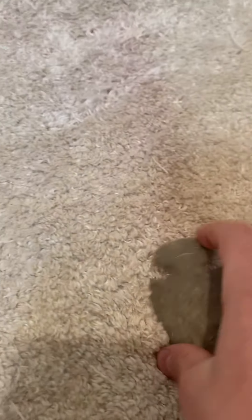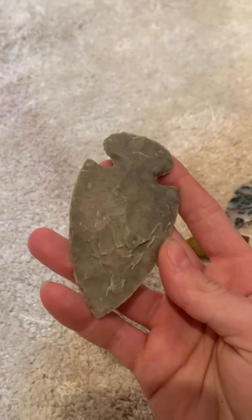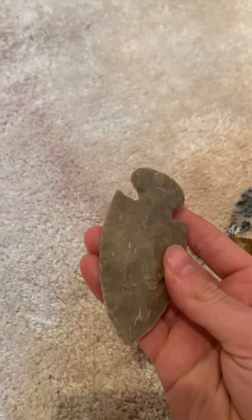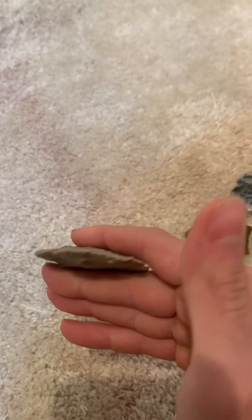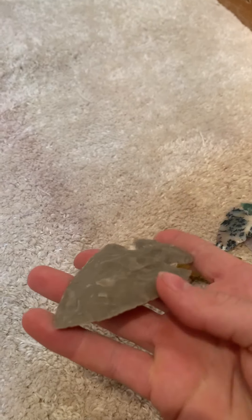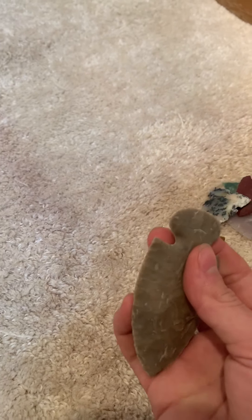I just made this — it's a percussion-knapped piece, my best attempt probably. It has a dovetail and I got it pretty thin. Nice notching, thin at the base. It's made out of Texas flint — I forgot the town name, but most of you probably know it. It's more of the blue variety of Texas flint. I really like this piece.